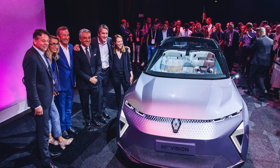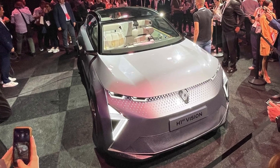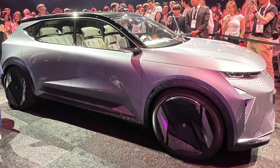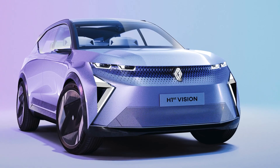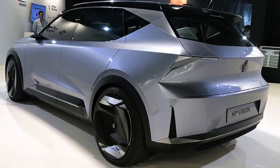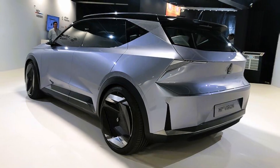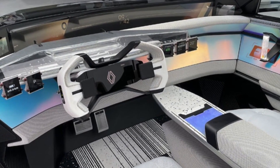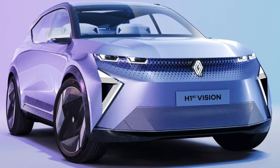At the heart of the Renault H1ST Vision concept car lies its commitment to electrification and sustainability. The vehicle is fully electric, equipped with a powerful battery pack and advanced electric drivetrain, ensuring zero emissions and a greener future. Renault has embraced a holistic approach to sustainability, employing eco-friendly materials in the car's construction and reducing its environmental footprint. The H1ST Vision concept car aims to set new benchmarks in energy efficiency, paving the way for cleaner and more sustainable transportation options.